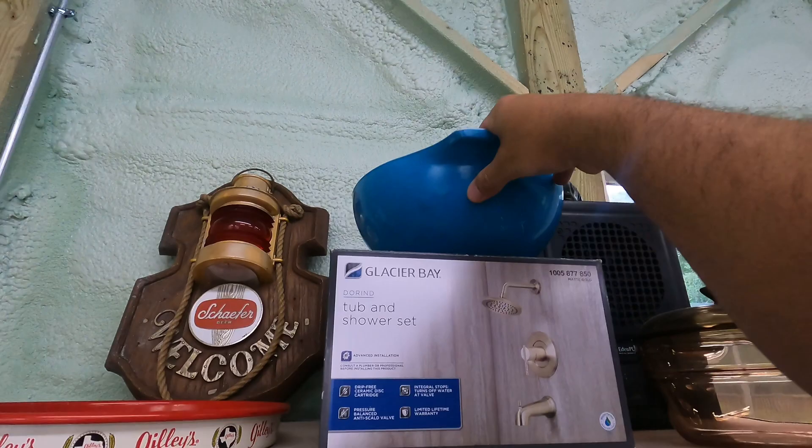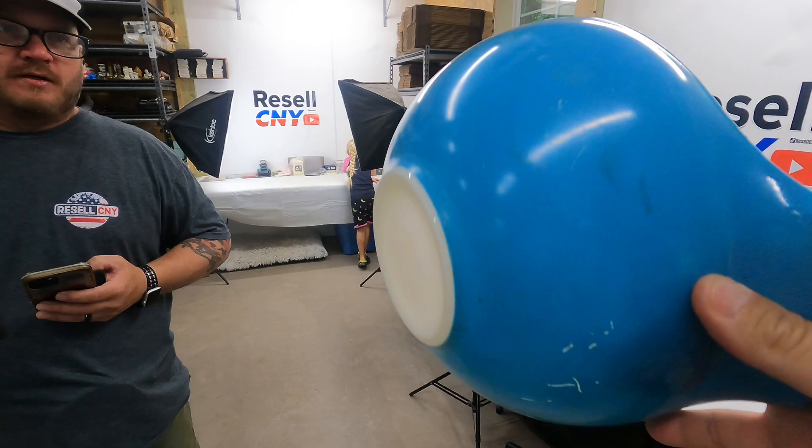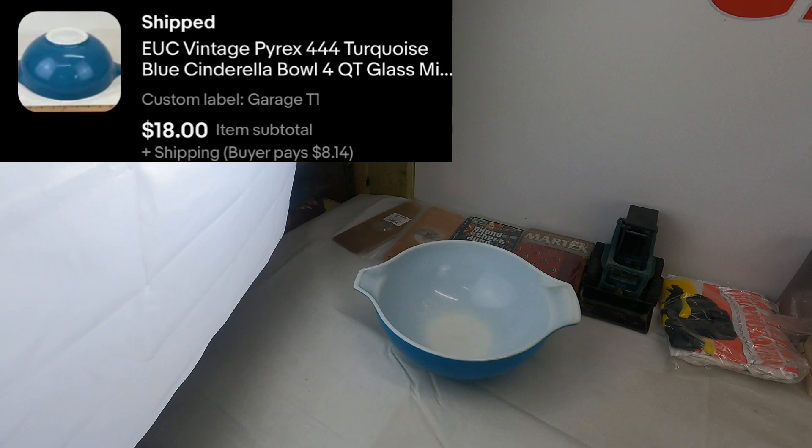Next — this is a garage sale pickup from about two Fridays ago. It's a Pyrex 444 turquoise bowl, four quart. Paid five bucks for it — it had some condition issues — but that turquoise is highly sought after. If you guys see that color, just grab it. Sold for $18 plus shipping, so that's pretty good.